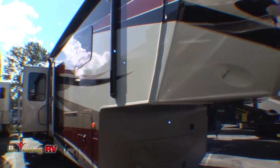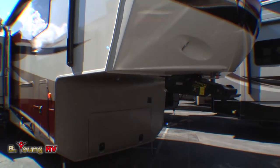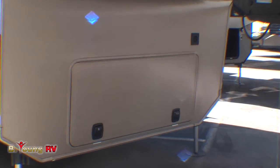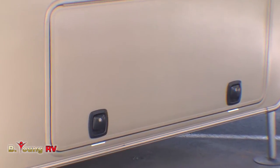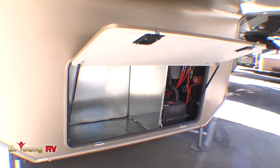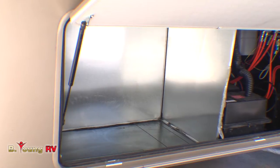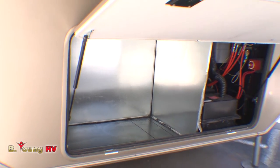Beginning with the front baggage compartment. Behind this bus-style slam-latch baggage door, you'll notice a huge area for storage. You can also use this for installing a generator. Here at Be Young RV, we've got them in stock — we can take care of that for you. It's already pre-wired for that.